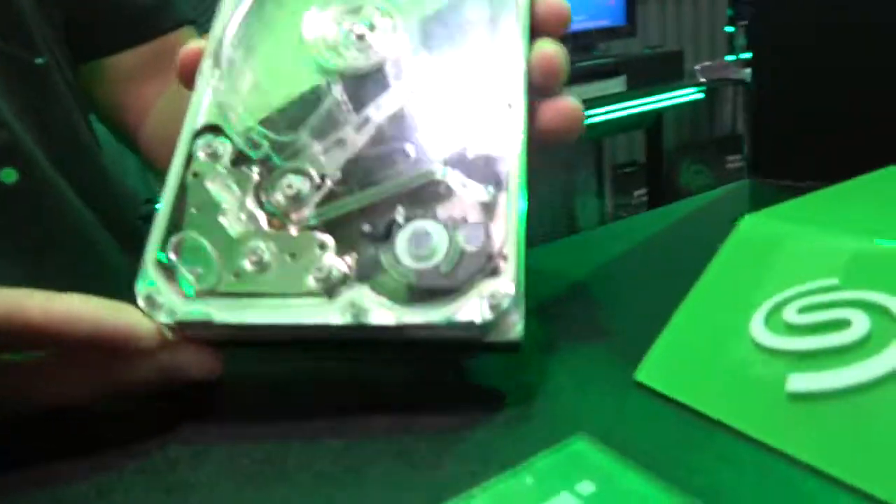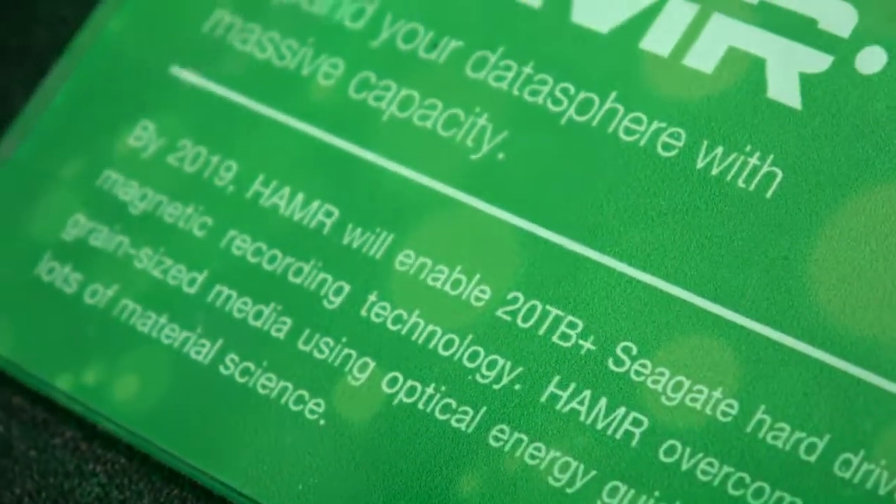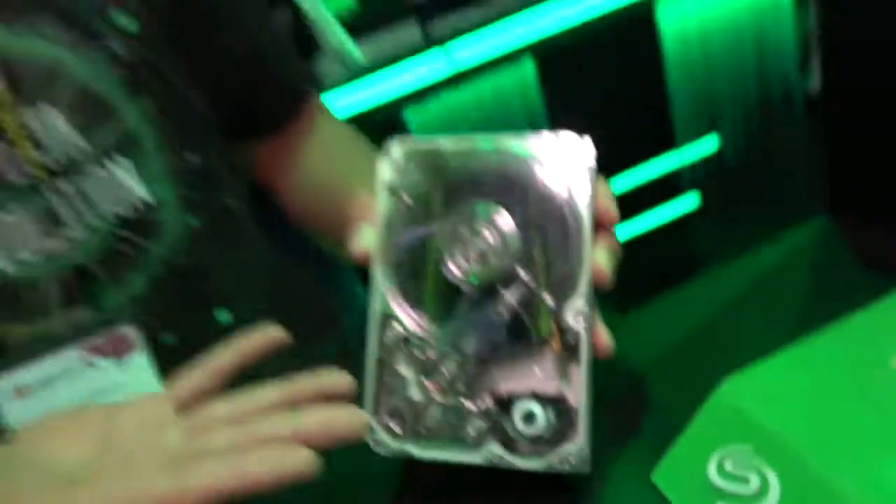Here we're actually showcasing the HAMR technology. In 2019, HAMR — Heat-Assisted Magnetic Recording — is what's going to enable us to break the 20 terabyte capacity point.